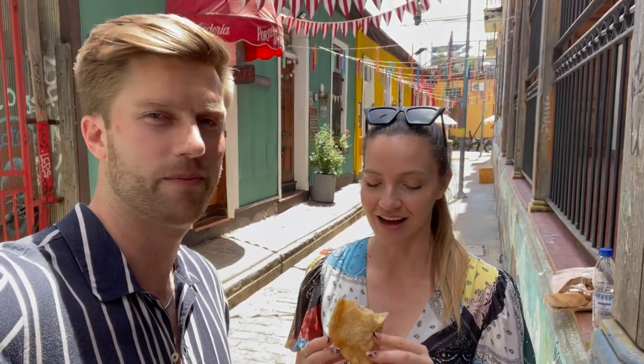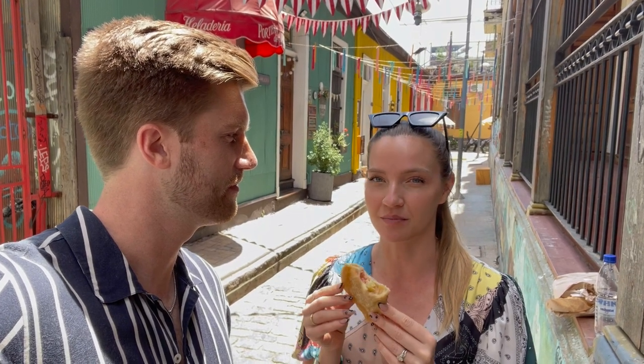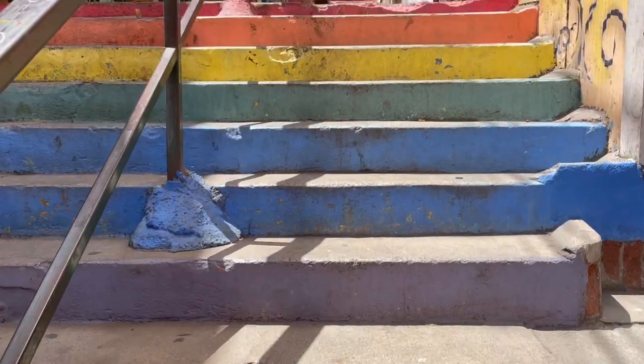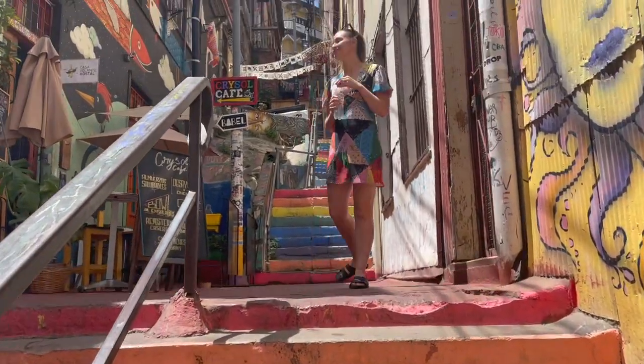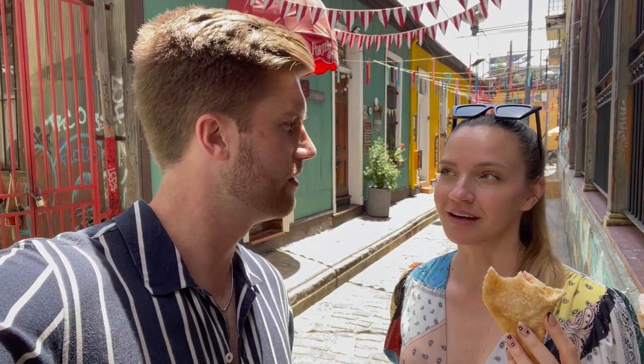Erin got the empanada de queso y jamón y piña — which is cheese, ham, and pineapple — so basically it's a Hawaiian pizza inside of an empanada. We just took a couple of steps up a staircase and we're in this bright colored alleyway enjoying these. I'm glad that we're going to be climbing a lot today, working off our empanadas.